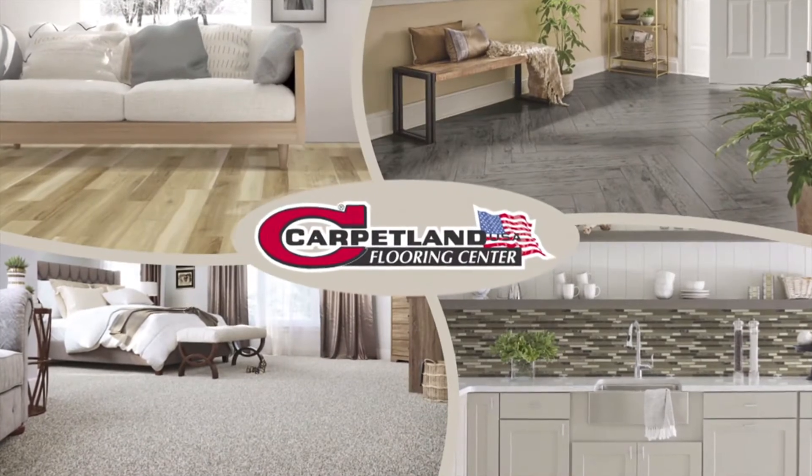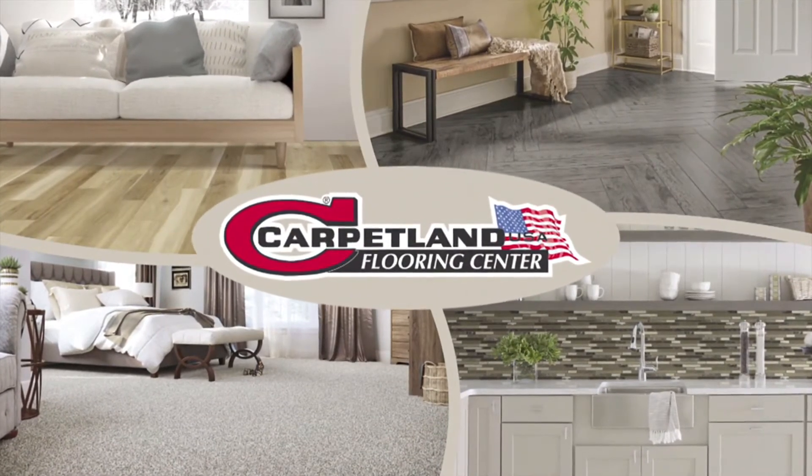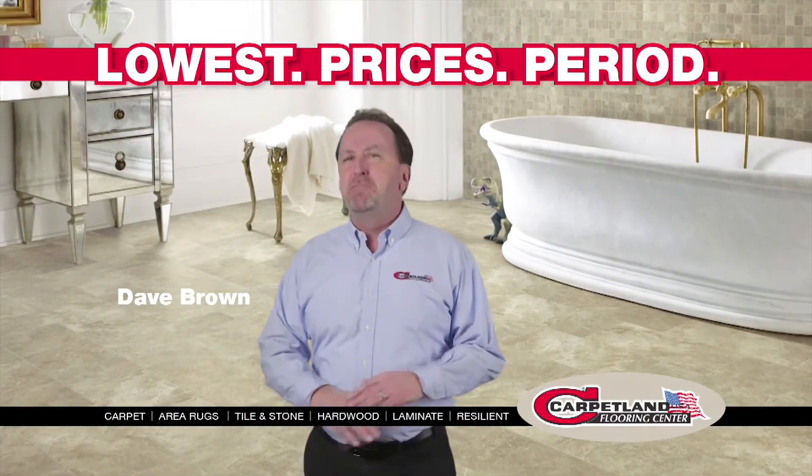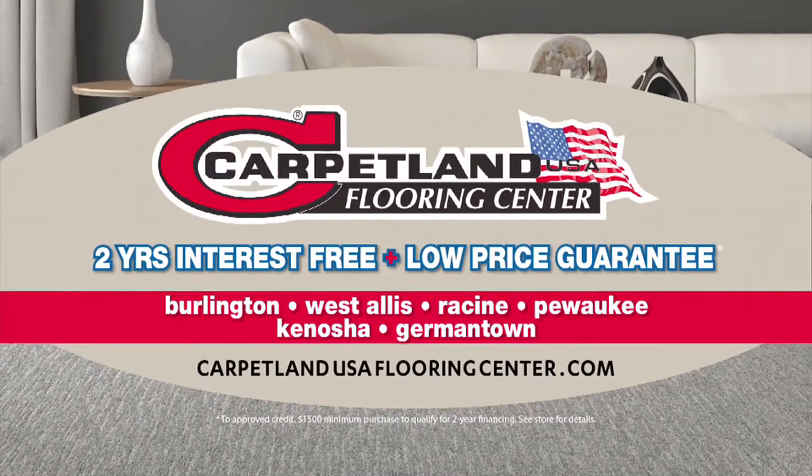Carpetland USA — Flooring Center. Every day at Carpetland USA, you'll get the lowest prices, period. We beat all the competitors, and you'll always get at least two years interest-free.